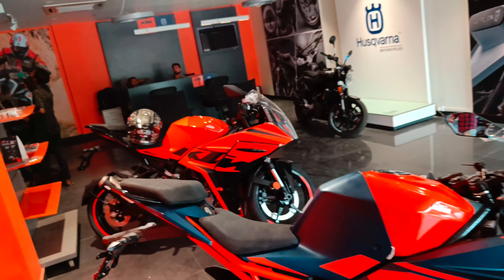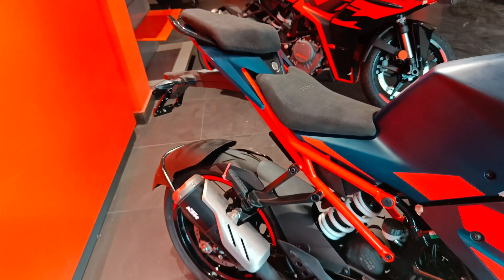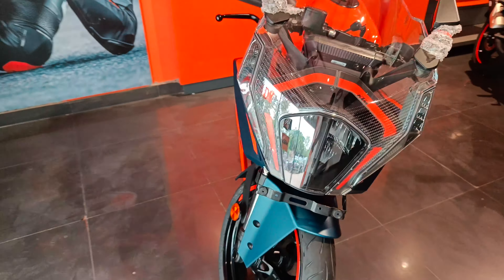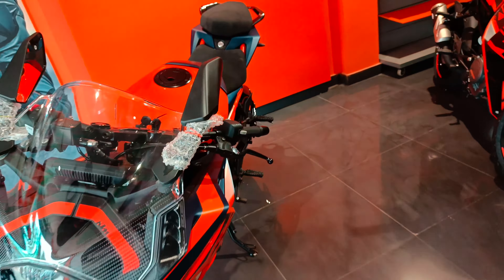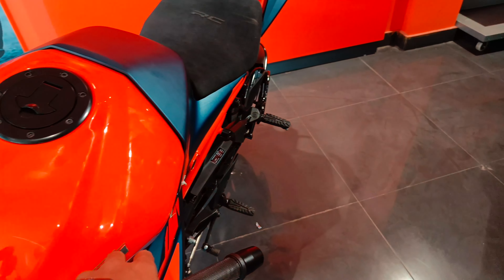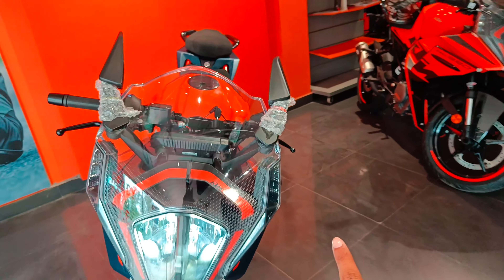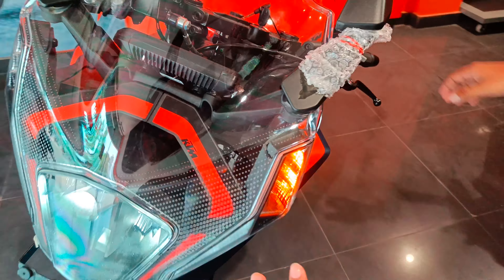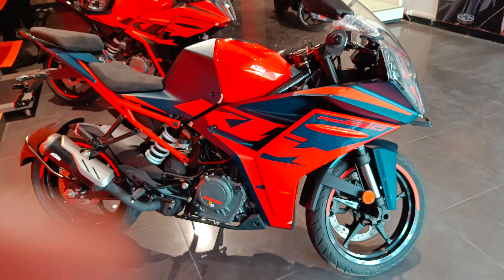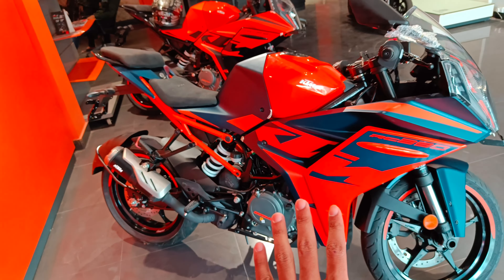Iske do color hain - ek ye wala factory racing blue aur woh black aur orange color us taraf khada hai. Dono RC 390s hain new shape ke. Is side se aisi dikh rahi hai, aur saamne se ye look aa raha hai. Ismein LED headlamp aur LED indicators hain jo ki fairing pe mounted hain.